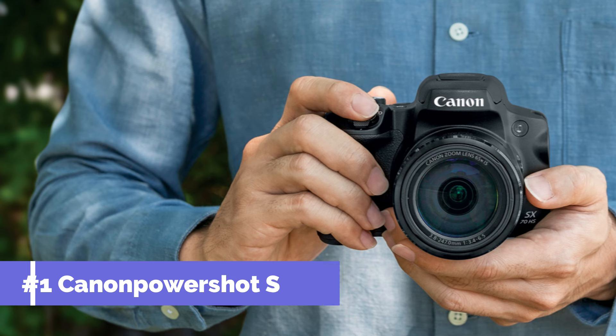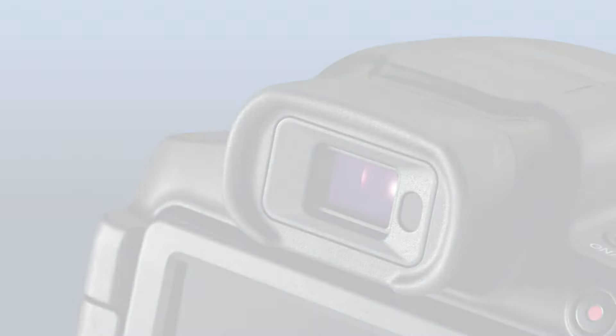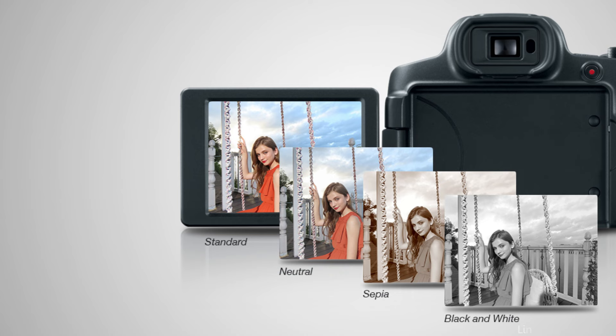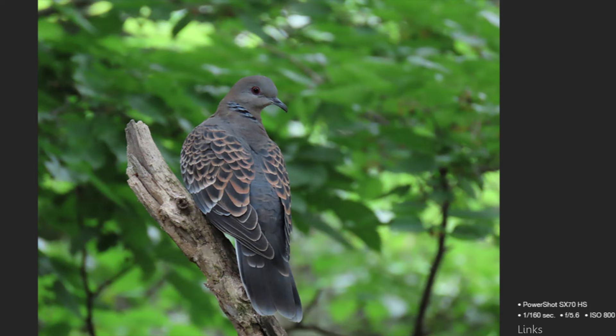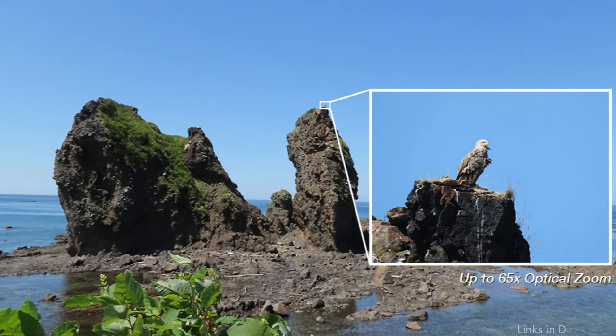On number one, we have the Canon PowerShot SX-70. For those looking to take their first steps into wildlife photography without going over budget, the Canon PowerShot SX-70 is a highly suggested option. Its most outstanding feature is the 65x optical zoom lens, which offers unmatched versatility in catching things from a distance and guarantees that even the most elusive wildlife may be captured without delay. For wildlife photographers who frequently locate their subjects at variable distances and in unpredictable surroundings, this capacity is essential.